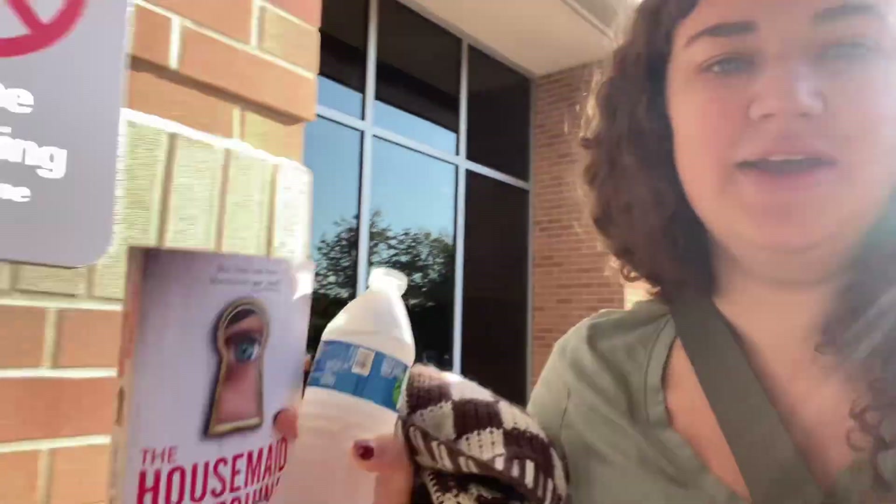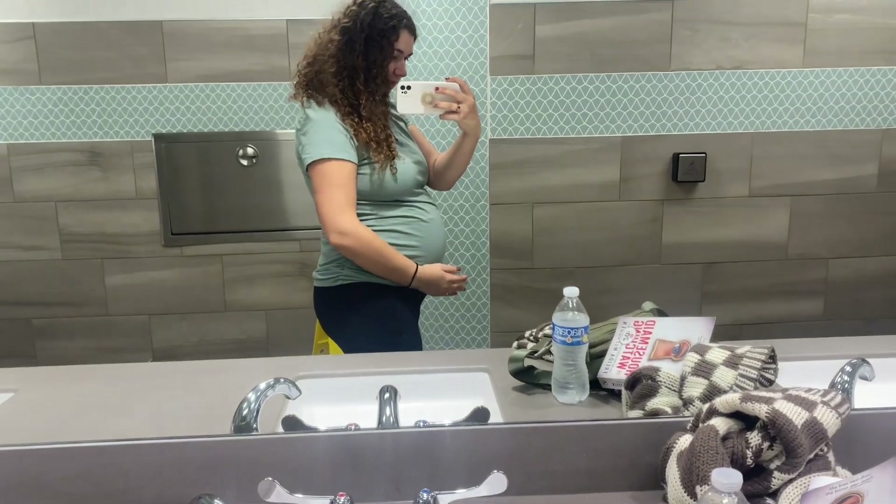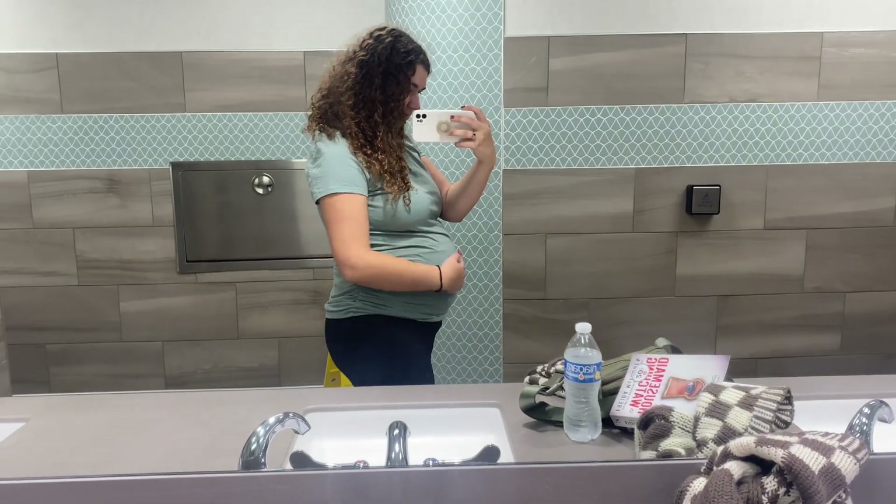Good morning guys. Today is Saturday and we are headed in to do our gestational diabetes test. So we've got a book and my phone — we'll see how this goes. I'm a little nervous. Baby's looking big today. I just drank the drink — I had to do the orange flavor because that's all they had, but it wasn't horrible. It was just really sugary and tasted like Fanta. So now we've got an hour to wait.